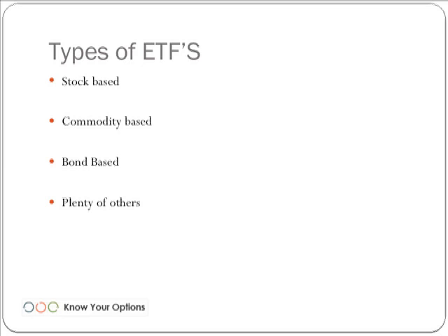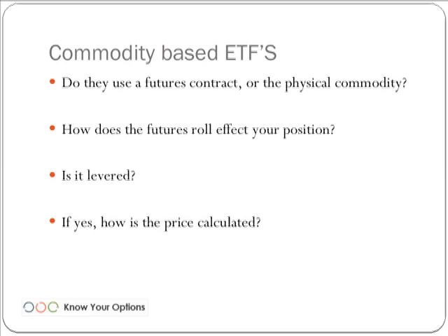Bond-based ETFs include IEF, which tracks the 7- to 10-year government treasuries; SHY, which tracks the 1- to 3-year government treasuries; and TLT, which tracks the long-term government treasuries. There's no shortage of ETFs out there, but the problem we sometimes run into is that there are not a lot of them that actually correlate to what we want them to correlate to.